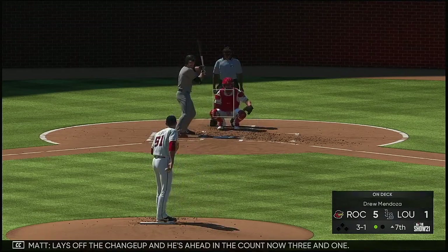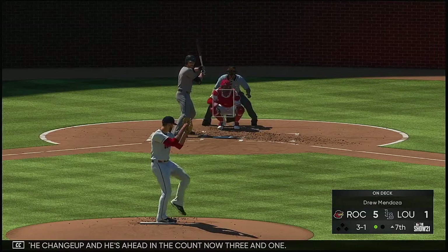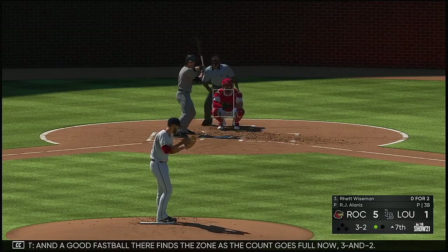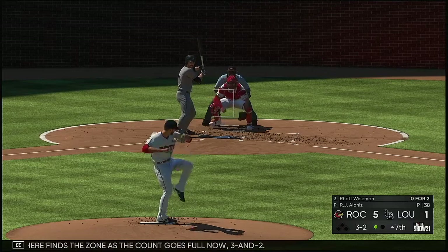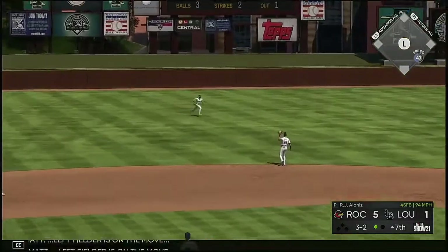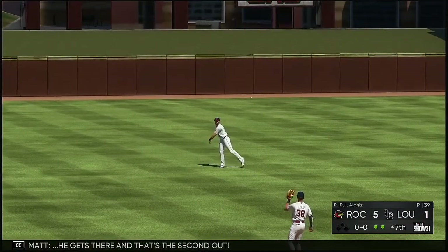Rhett Wiseman lays off the changeup and he's ahead in the count, three and one. The good fastball there finds the zone as the count goes full, three and two. Lifted the other way to left center — left fielder is on the move, he gets there and that's the second out.